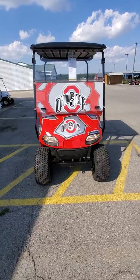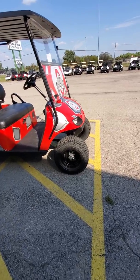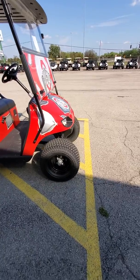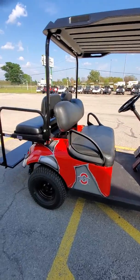It has cool headlights and tail lights — as you can see the headlights are on right now. The Valors do come standard with 10-inch black steel wheels with a 20 by 8 by 10 super turf tire. Again, the Ohio State body.